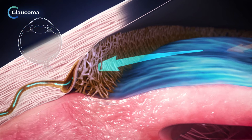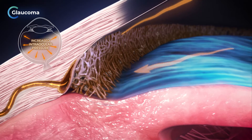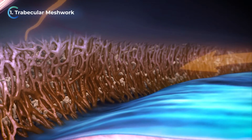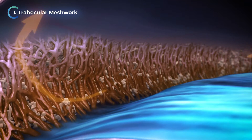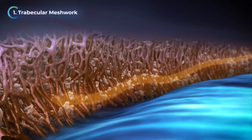Glaucoma occurs when the drainage of aqueous humor becomes blocked, leading to increased intraocular pressure. With glaucoma, the trabecular meshwork becomes fibrosed, which can create significant resistance to the outflow of fluid — up to 75%.